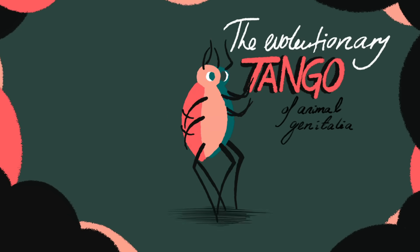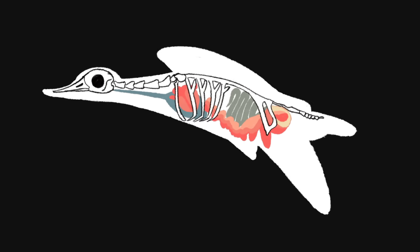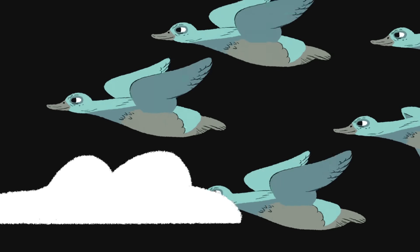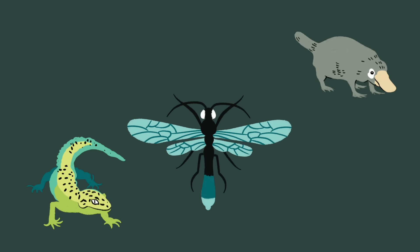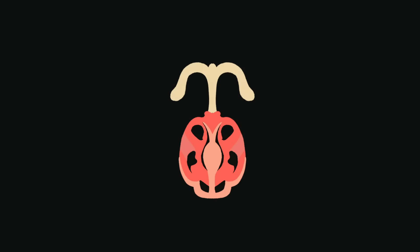The evolutionary tango of animal genitalia. Can you guess what you're looking at? If you answered duck vagina, you'd be right. Although the bird's outward appearance may not strike you as especially odd, it uses this strange, intricate, corkscrew-shaped contraption to reproduce. We see similarly unbelievable genitalia in insects, mammals, reptiles, fish, spiders, and even snails. Apparently, no organs evolve faster and into more variable shapes than those involved in procreation.